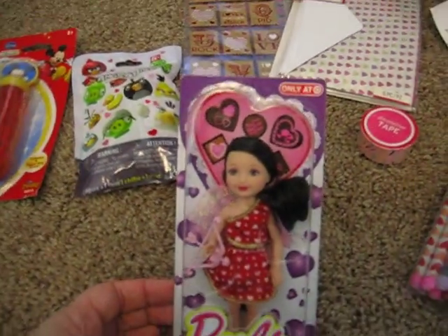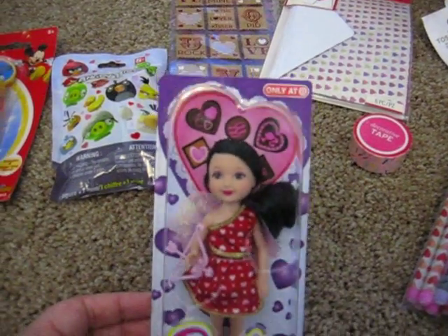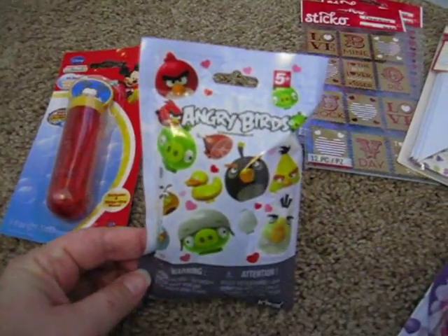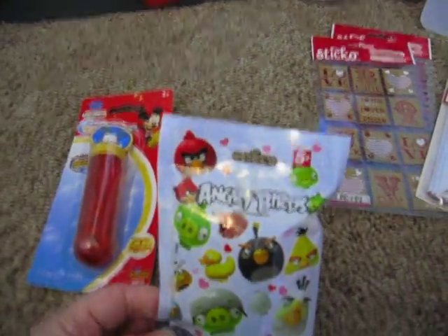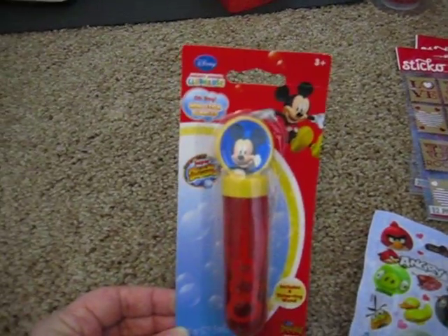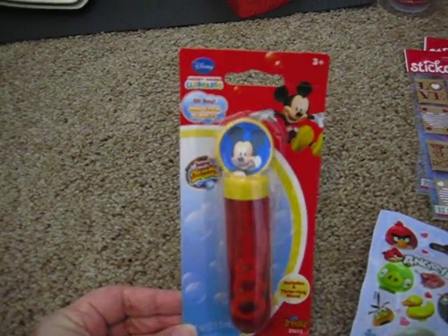This cute little Valentine Barbie — I think they're called a Chelsea when it's this small — was only 59 cents. Angry Birds Valentine, they call it like a mystery package or something, that was only 49 cents. The Mickey Mouse bubbles were 9 cents, ladies and gentlemen. I wish I had found more of these — they'd be fun for a kid's party.